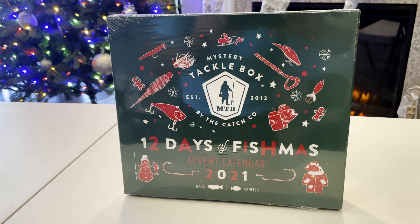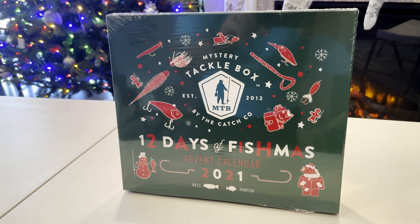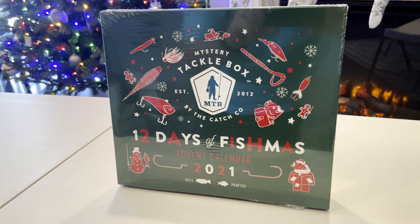Thanks for clicking on today's video. Today we're taking a look at the Mystery Tackle Box Advent Calendar for 2021. It's available at Walmart. Unfortunately my local Walmart didn't get any in stock until the week before Christmas, so I'm getting this video put together a little bit late. Anyway, let's go ahead and dive in and take a look.